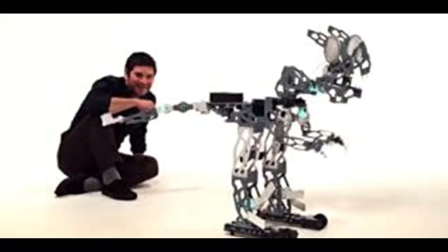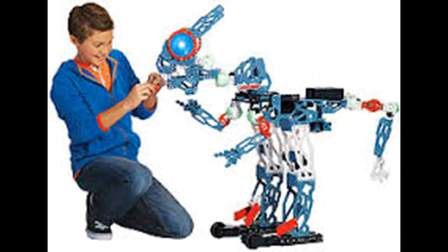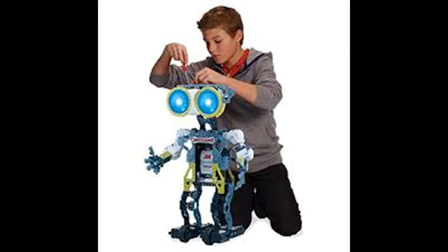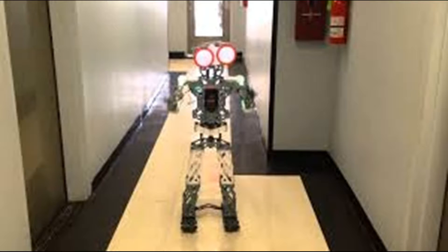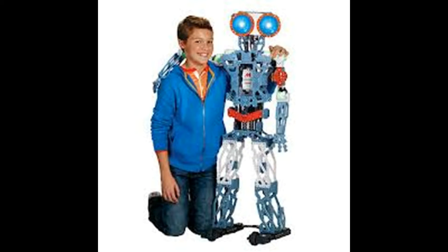Programming your Meccanoid G15 KS is easy and intuitive — no special skills required. You can simply move its arms and head or speak to it, and Meccanoid records what you're doing and repeats it back to you. Meccanoid G15 KS is your best friend with an intelligence shaped by you.